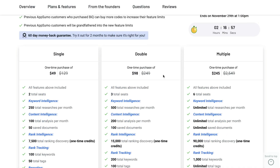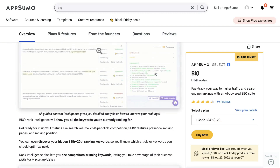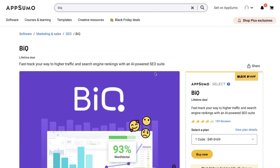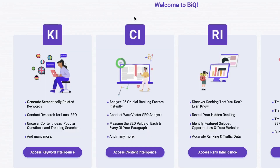If you like this tool and need more credits, you can always stack your codes. Keep in mind that this lifetime deal ends on November 29th, so you have a couple of days to grab it. If you'd like to grab the lifetime deal for BIQ, I'll leave a link in the description below this video.